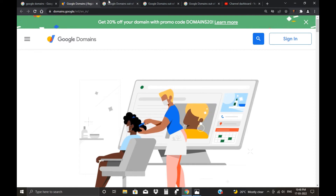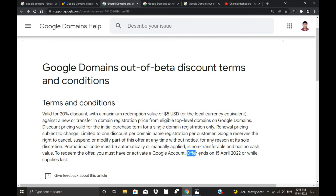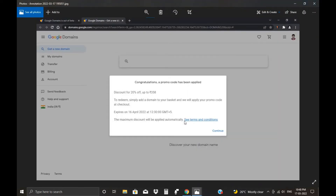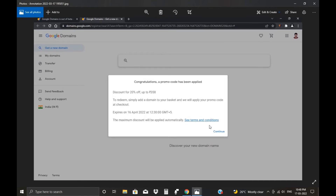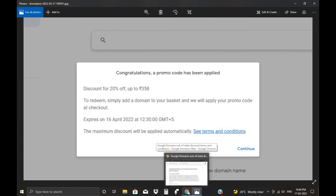The validity of this first offer — they mentioned it ends on 15 April in the support post, but when I applied the promo code, it showed it expires on 16 April. So there is just a small difference of one day.